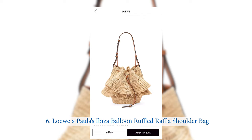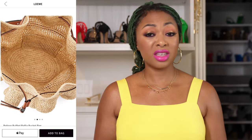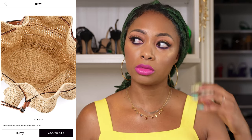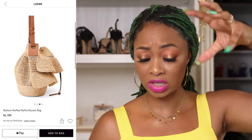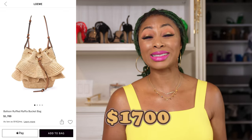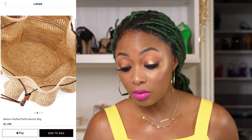This one is from Loewe. It's the Loewe Paula Ibiza Balloon Ruffled Raffia Shoulder Bag. I'm not typically a bucket bag or tote girl, but this one is cute. I just love the ruffles on it, the strap, and the detail. It is wide open — it's a wide opener, so no matter how big your things are, you can just toss them in and close the balloon up. Easy beach bag. The price point isn't outrageous compared to some of these other raffia bags. Brown leather with raffia — that's the perfect combination, a great color complement.